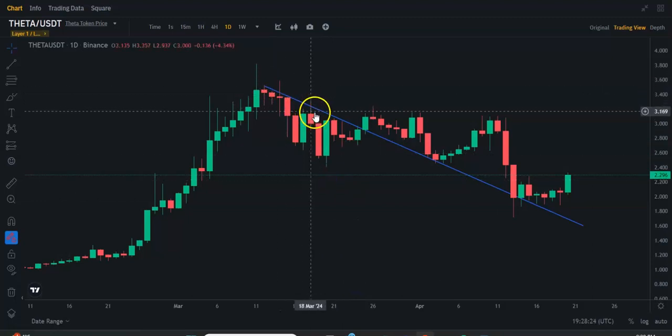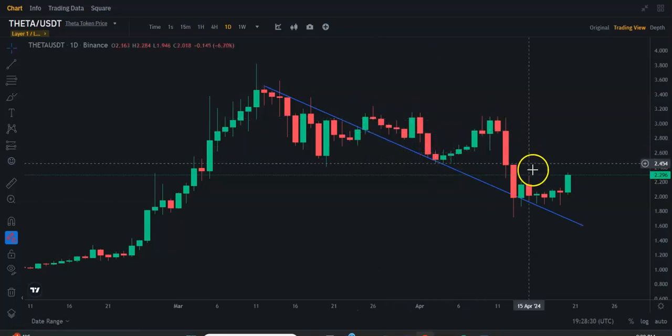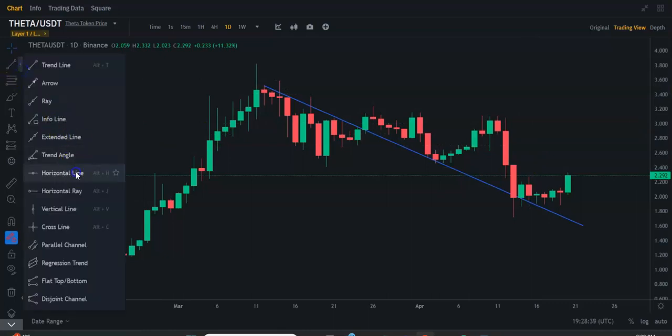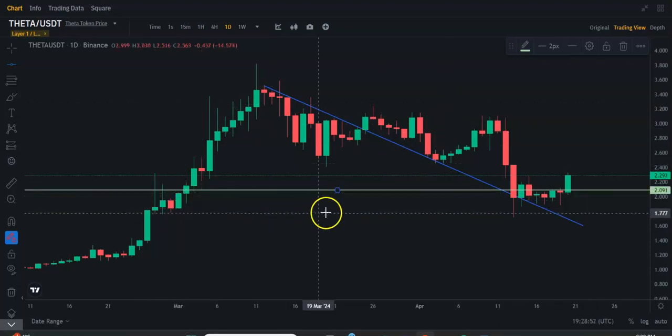there was resistance all through here, and then it broke above, and then it bounced off the trend line, and then it kind of broke through, but it found support. Now we're starting to get the push up. A lot of cryptos are kind of breaking the last few days — like we can say right around here for Theta, about $2.09.